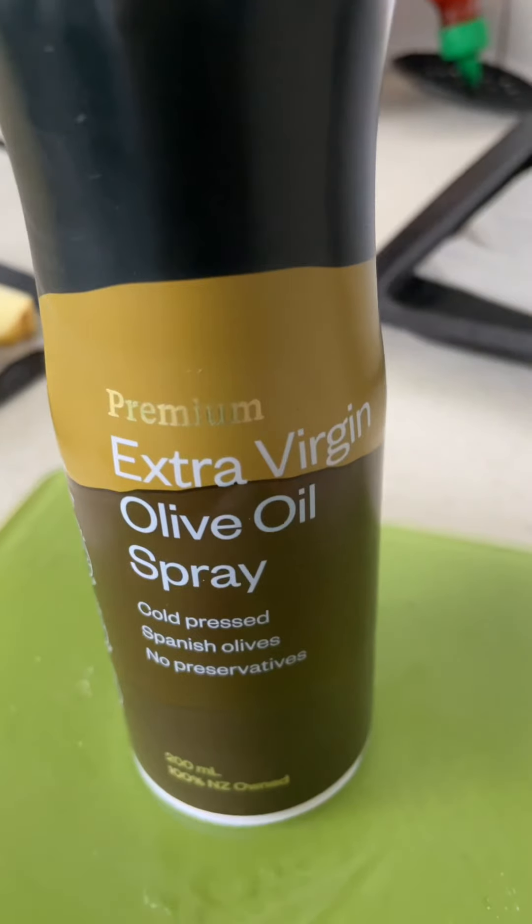I often get asked how I track the calories of the oil I use for cooking, so I thought I'd show you today. If you have fat loss goals, it does actually matter how much oil you are using to cook with, because you could easily be sneaking in an extra 100 to 200 calories per day.